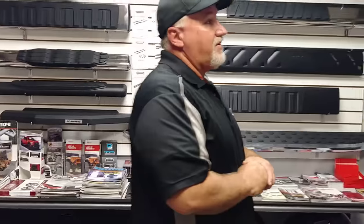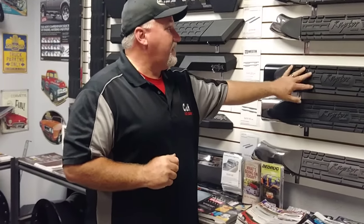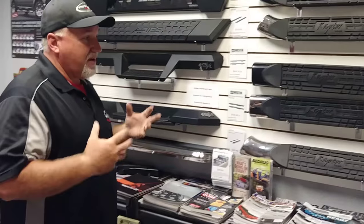So what I recommend is something with a bigger step area — these five-inch here, these four-inch here. If you've got a full-size truck you really want to go at least a four or five inch step.